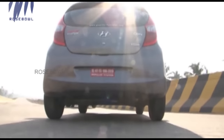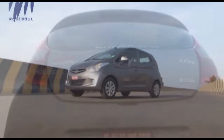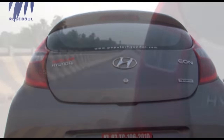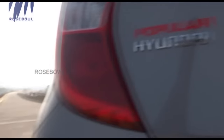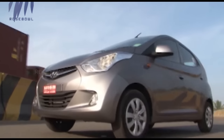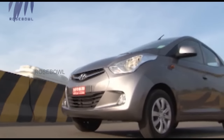Notice the integrated rear spoiler — it's standard across all variants. The rear bumper bulges outwards, but it's the rear tail lamp cluster which looks gorgeous. The high-mounted stop lamp is integrated with the spoiler, and there is no mistaking the Eon from behind. It may be misunderstood up front, but it has its own personality at the rear, quite literally.